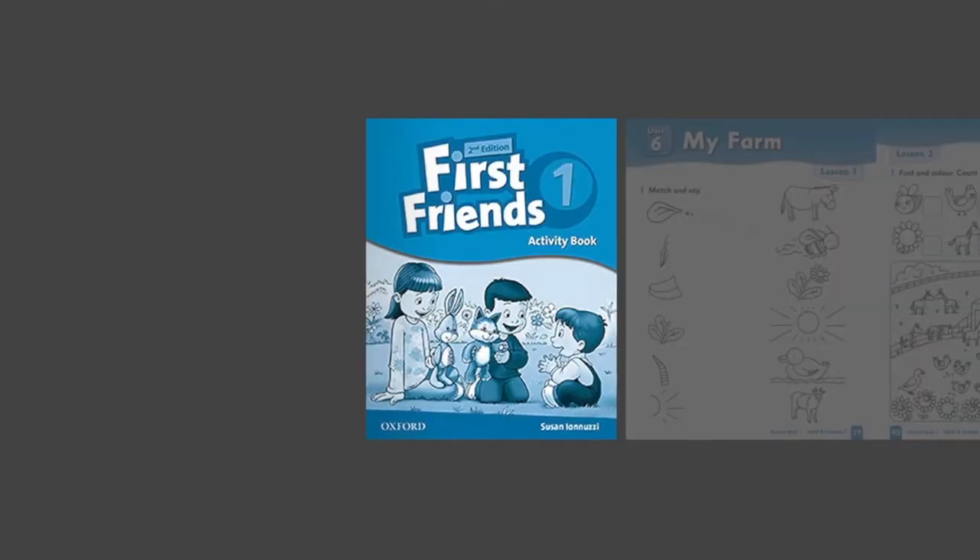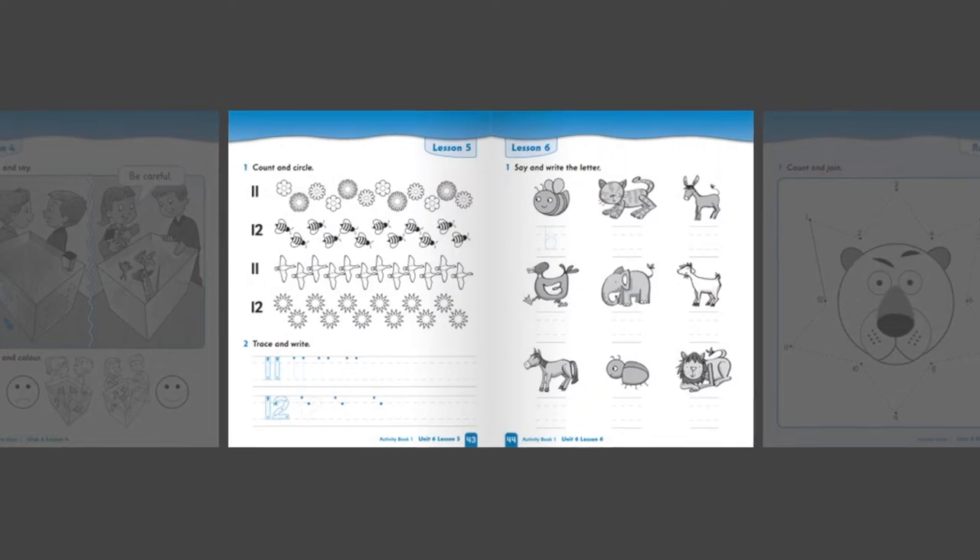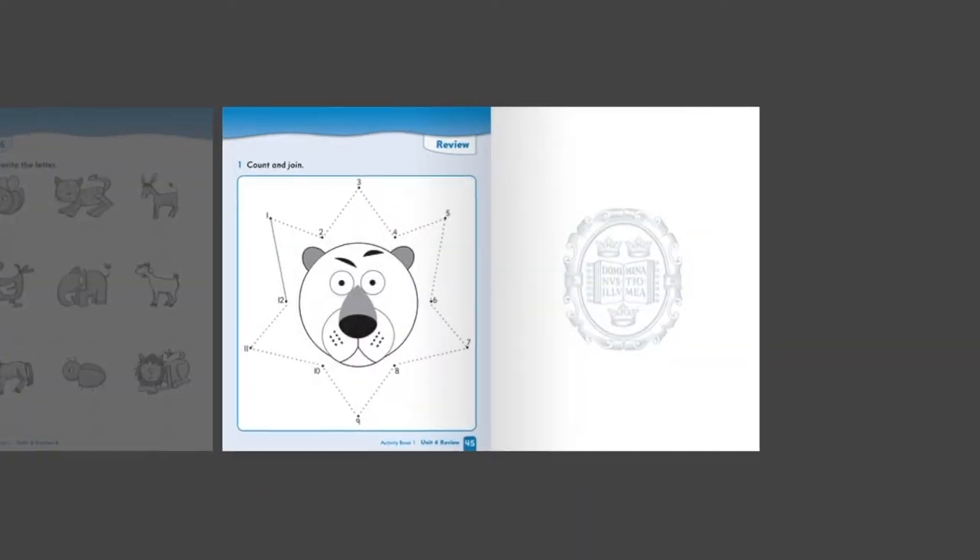The next one is 'First Friends' by Susan Iannuzzi. It's a two-level course that includes a class book, teacher's book, workbook, teacher's resource pack, teacher's presentation tool, and CDs for listening. This book has a simple structure that's easy to follow. It includes expanded vocabulary, CLIL, craft and project lessons, and activities to develop children's critical thinking skills.